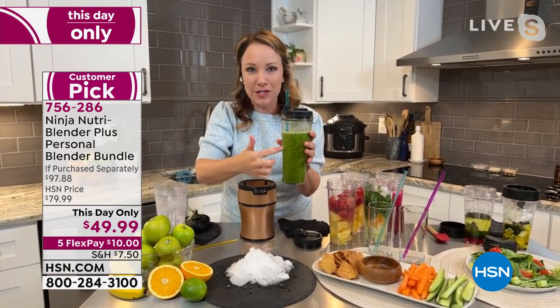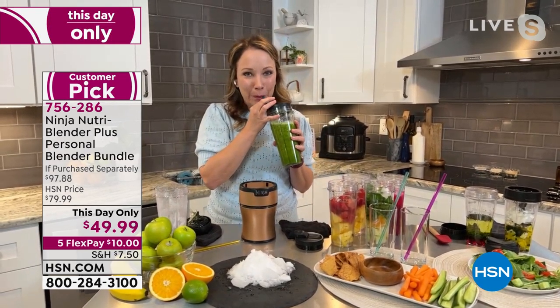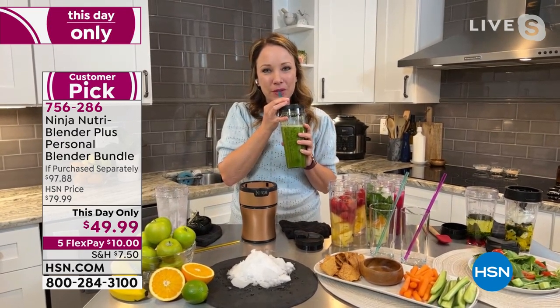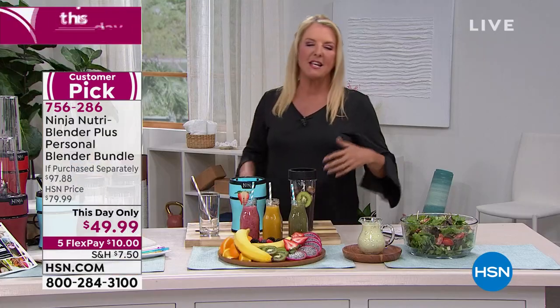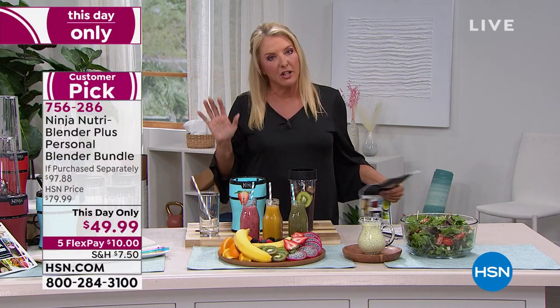And you know what I love about it too — how often right now, especially in the new year, you're thinking, I'm really going to change my eating habits, I'm not going to go through the drive-thru so much. How much do you spend going through a drive-thru and getting something you know is not very good for you? That can be $10 for one person — four or five times through the drive-thru and you've paid for something you can use consistently.